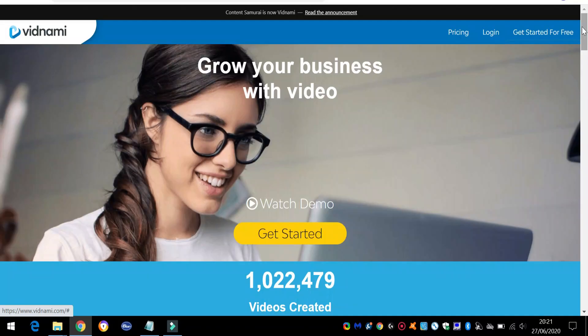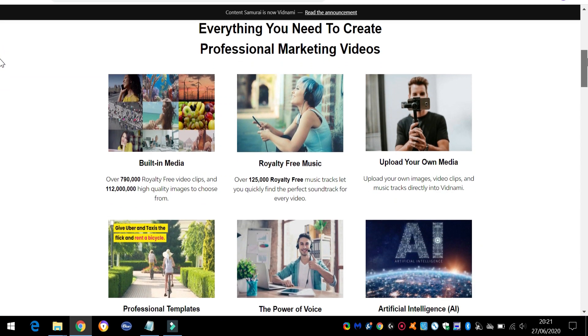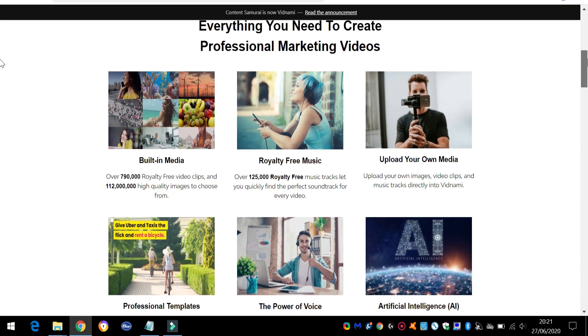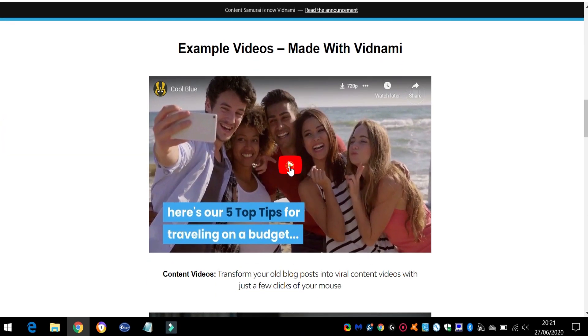Next up is Vidnami. It's a great tool that can be used to automate video creation. You paste your script in and it'll go and look at its video library to find useful stock videos and photos and then display on-screen text.